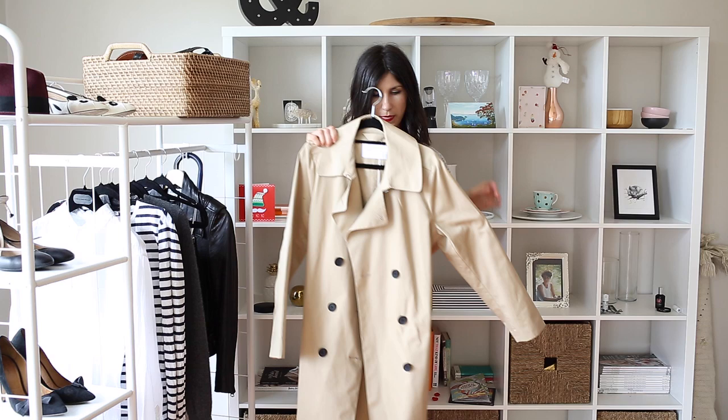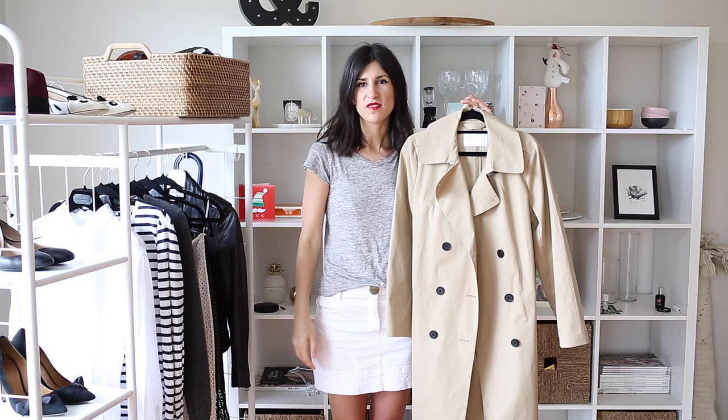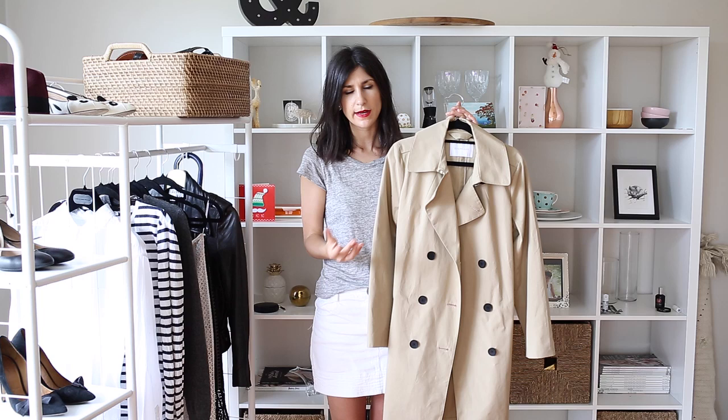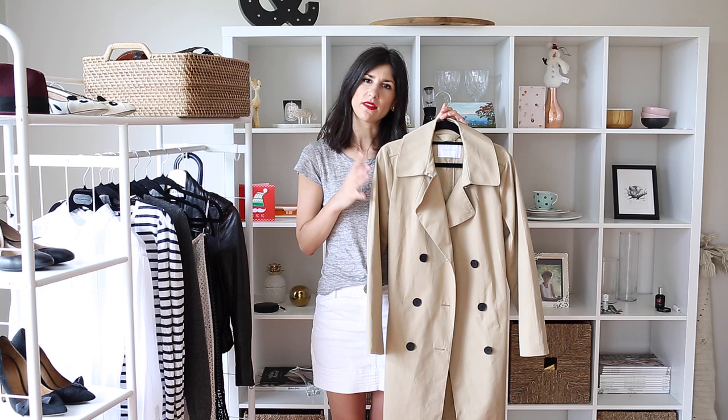The last piece I want to share with you is a trench coat. This one is from Everlane and it's just a beige trench. I don't know of anybody who wouldn't want a Burberry-style trench in their wardrobe — it's just such a classic, going to last the ages type of piece. They're really practical and waterproof, made out of a cotton gabardine. I think they're very chic, particularly if you get them in beige — so Parisian, so chic and very flattering as well.